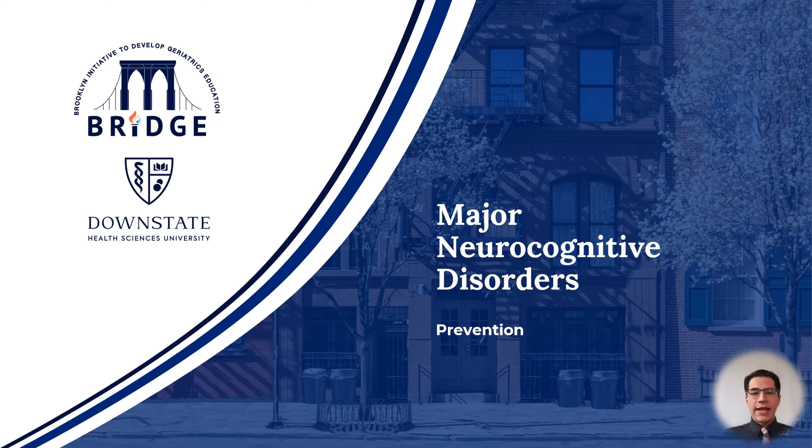We arrive at the last section of this module, in which I will try to answer a common clinical question that patients or their families may ask about: what exactly can I do to prevent or slow down my cognitive decline as I age?